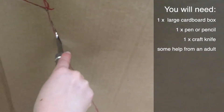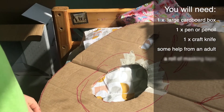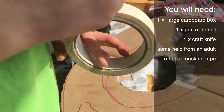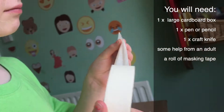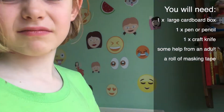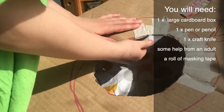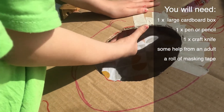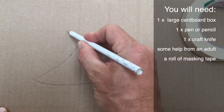We also cut an oval bit where we wanted the face to be, so that you could put it on your face and it could be like a costume or a mask. On the face bit we put masking tape around the edges so that when you put it on it doesn't scratch you. For some detail we cut out a cardboard fin.